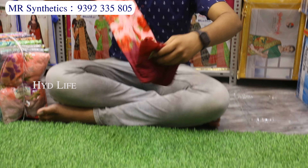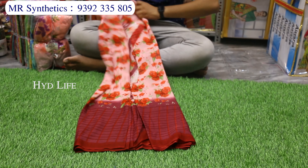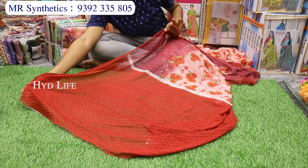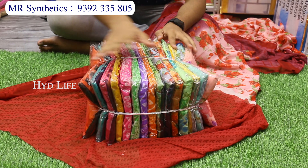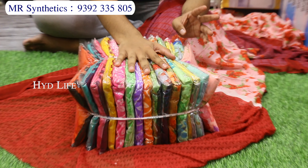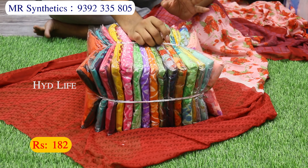This is our next item — Pure Powder Crepe. This is not a local item in our shop; this is a first-quality item. This is a fancy catalog item. It is a bundle with 4 designs and 4 pieces of color matching, set to set. The cost is only 182 rupees.